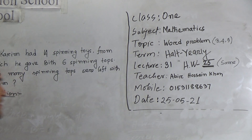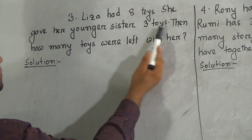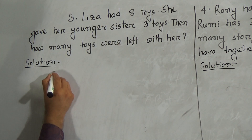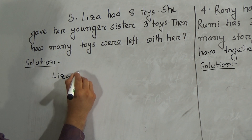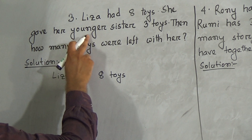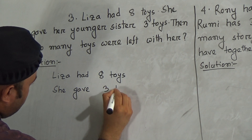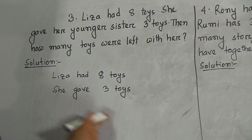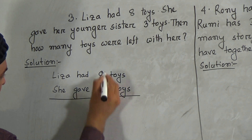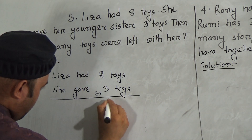My dear students, let's start our class. Question number three: Lisa had eight toys. She gave her younger sister three toys. Then how many toys are left with her? Lisa had eight toys, and she gave her younger sister three toys. We have to subtract three from eight: three, four, five, six, seven, eight — so here is five toys left.